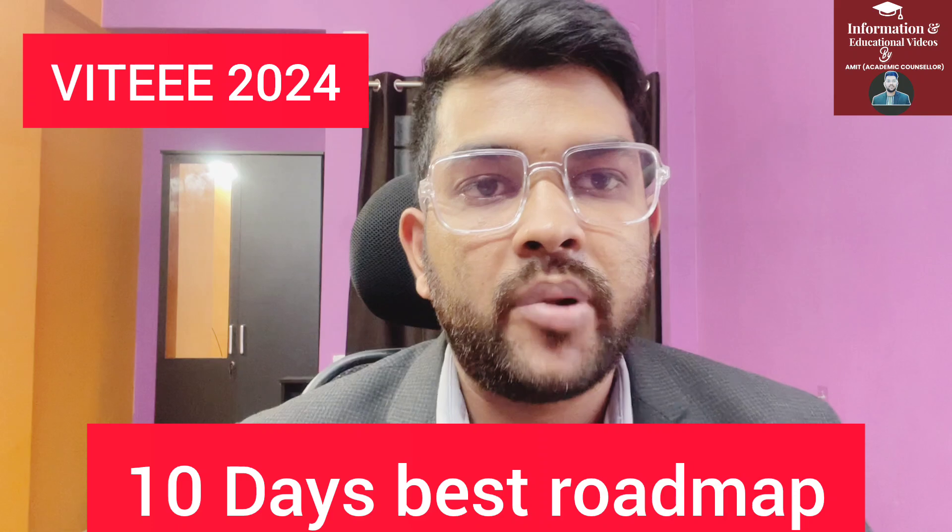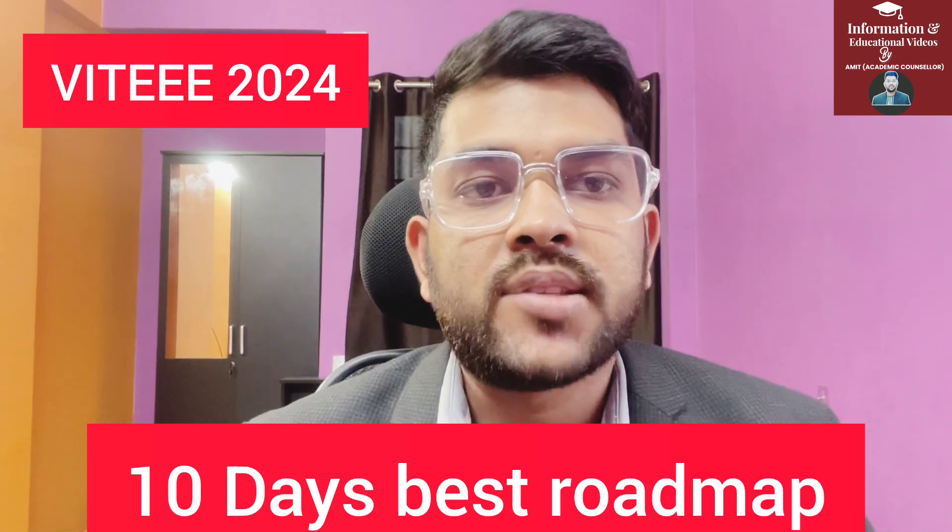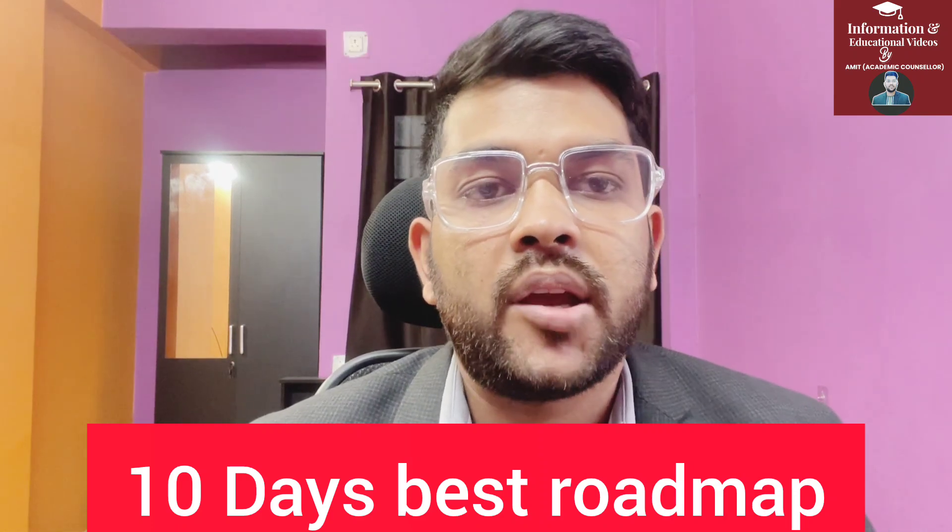Hi, this is Amit, and here I will provide you a 10-day best roadmap to get the best result in the VIT exam. The exam is going to take place from the 19th of April, so you need to be prepared. This 10-day roadmap will help you a lot in order to get the best result. Please try to watch the video till the end so you will get complete information on how to get the best results in the VIT EEE examination of 2024.